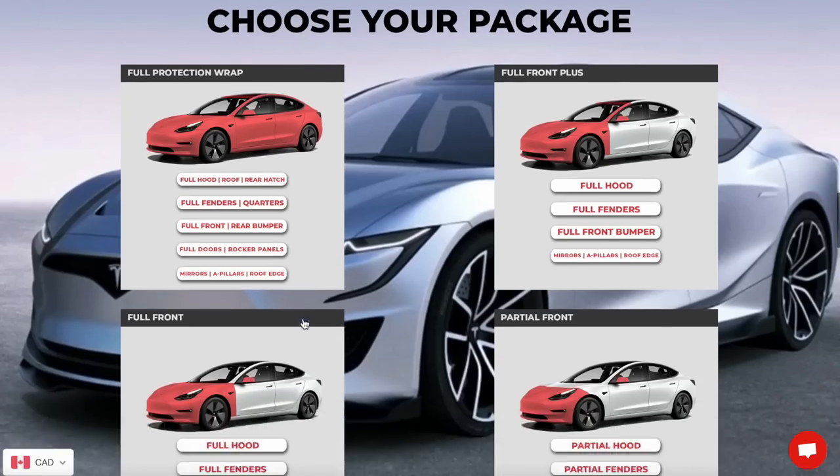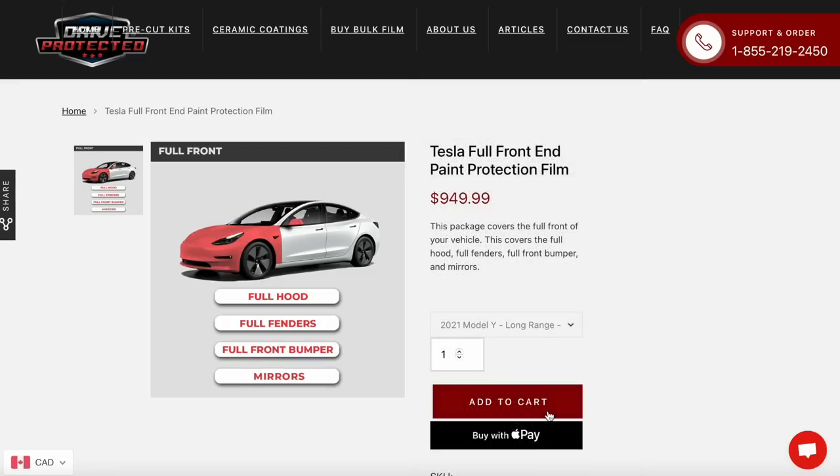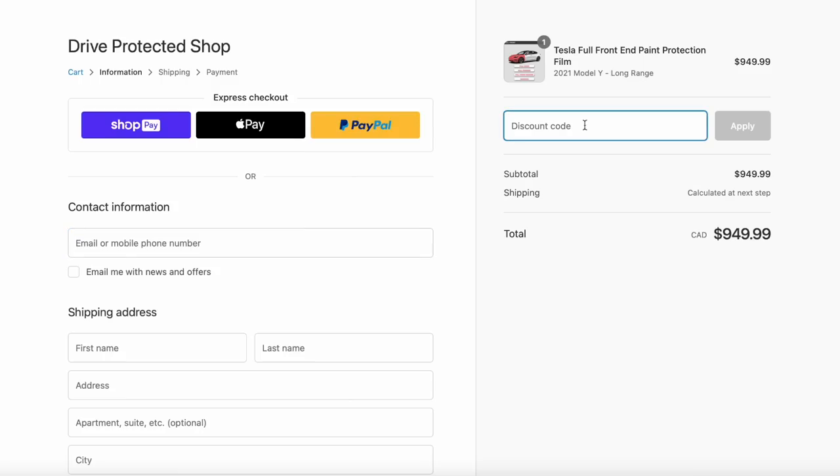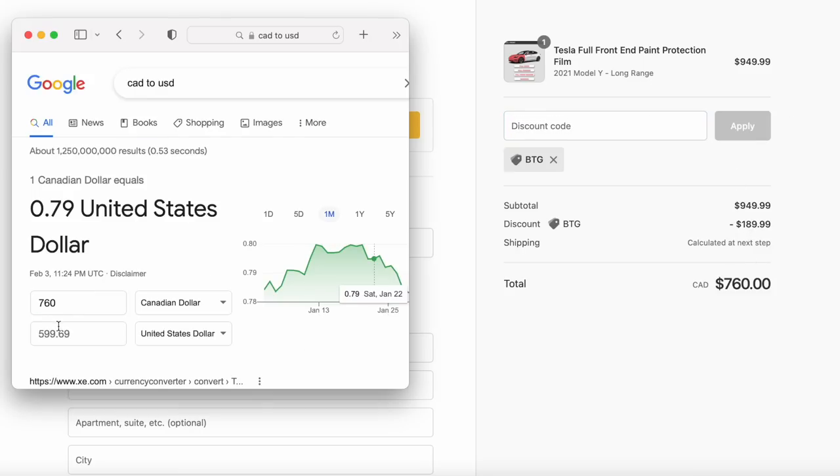First, a quick shout out to today's video sponsor, Drive Protected Shop. Drive Protected Shop offers pre-cut PPF kits for your Tesla. If you use code BTG, you'll save 20% on your order. All prices are listed in Canadian. Thanks again to Drive Protected Shop for sponsoring this video.